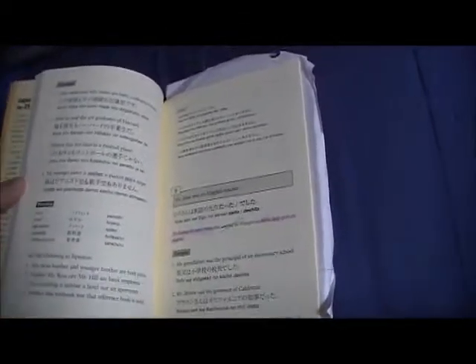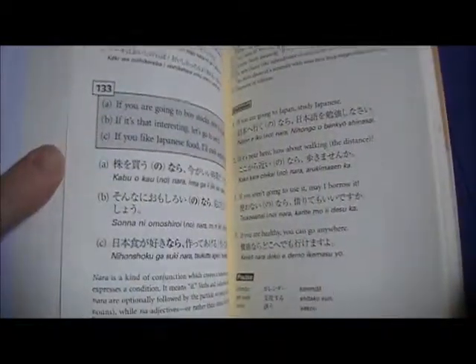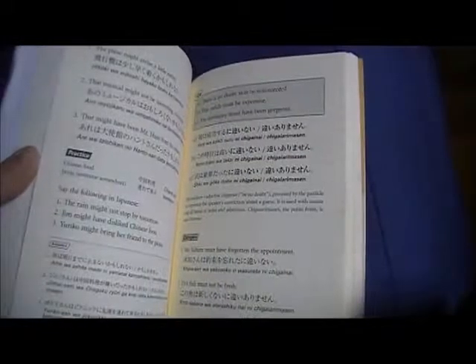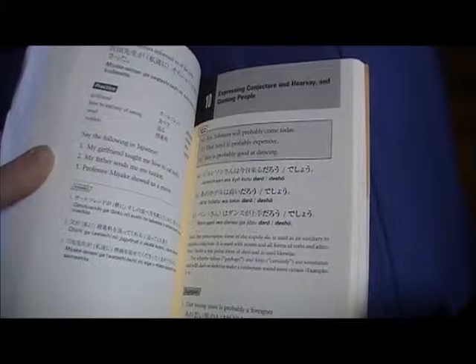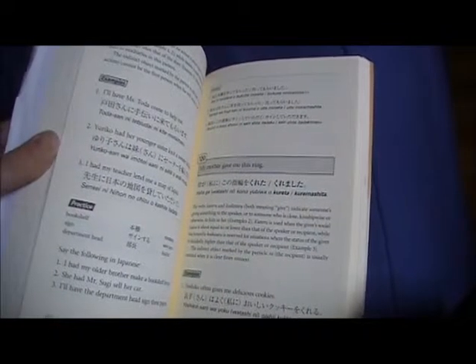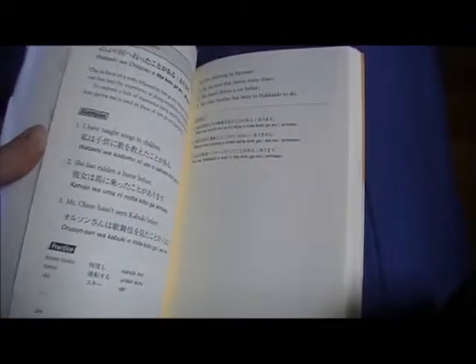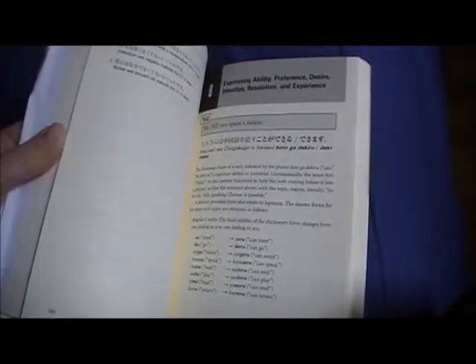The Japanese Sentence Patterns for Effective Communication - I actually haven't read too much into this book yet; I took it to work with me and I've only gotten through a little bit of it. It covers expressing conjecture and hearsay, quoting people - they probably just give you a set phrase for things like that - describing actions of giving and receiving, expressing ability, preference, desire, intention, resolution, and experience.